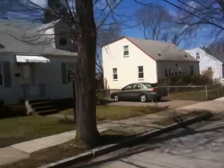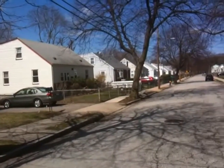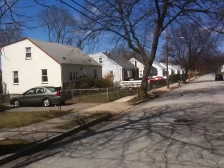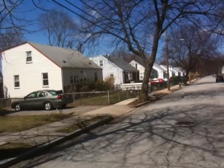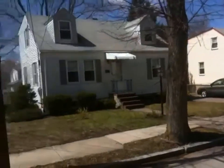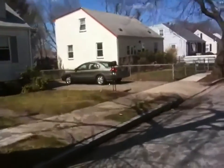About 4 houses down from 51 Badger Road there's a white cape — also a 3-bedroom cape. That sold in late 2008 for $325,000. So that gives you a little idea of the neighborhood. Let's go take a look at 51 Badger Road.